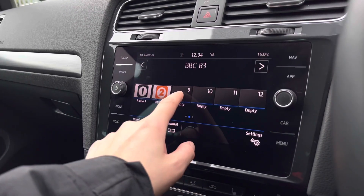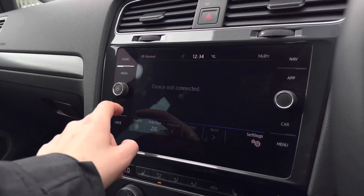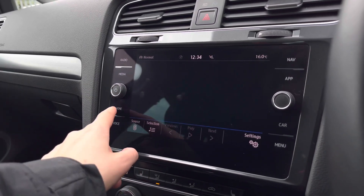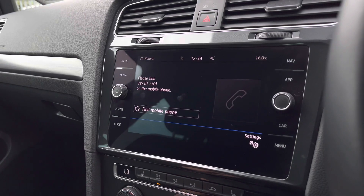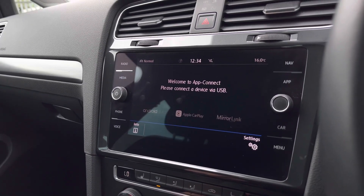You have DAB, FM, and AM radio, and you can save your favourite stations to your preset lists. Going into media, we also have Bluetooth audio so you can play your own music, and we can use Bluetooth to make hands-free calls safely.